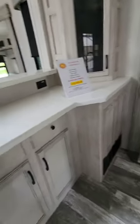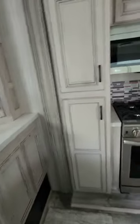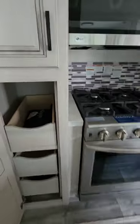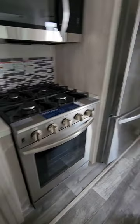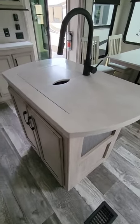Beautiful taupe colored kitchen with a lot of work area, cabinet space, and storage — drawers that pull out. Sandpiper is one of the elite destination trailers on the market. It features aluminum frame construction and Corian style countertops.